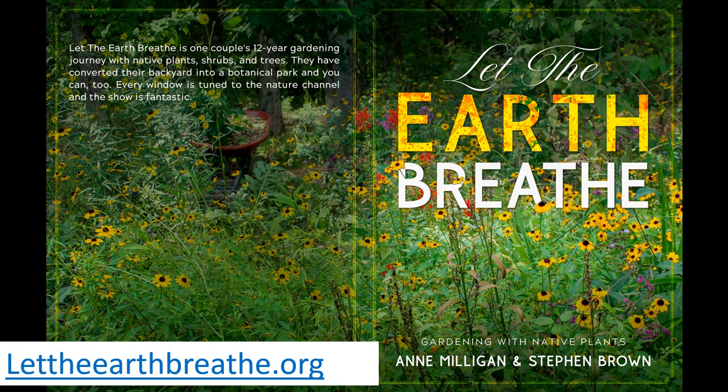Hello. Welcome to Let the Earth Breathe. My wife, Ann Milliken, and I converted our suburban yard into a botanical park using native plants, and you can too. Native plants are the black-thumbed gardener's friend. Like us, you can tune every window in your house to the nature channel. Here's how.